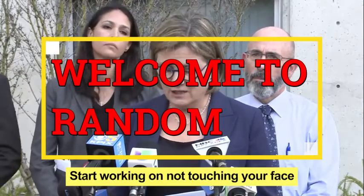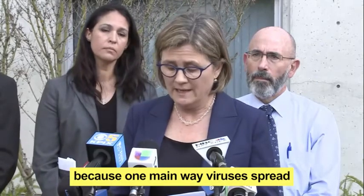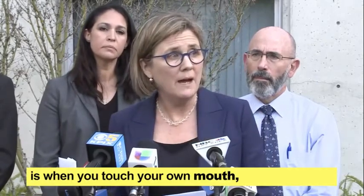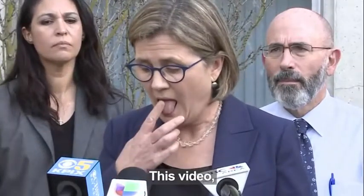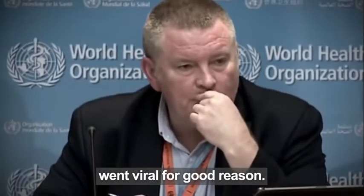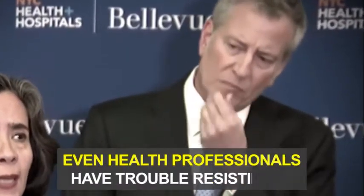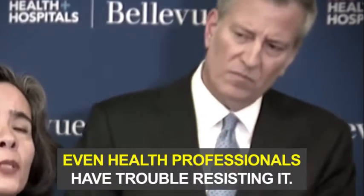Start working on not touching your face, because one main way viruses spread is when you touch your own mouth, nose, or eyes. This video, and others like it, went viral for good reason. Touching the face is a habit we develop before we're born. That's why even health professionals have trouble resisting it.